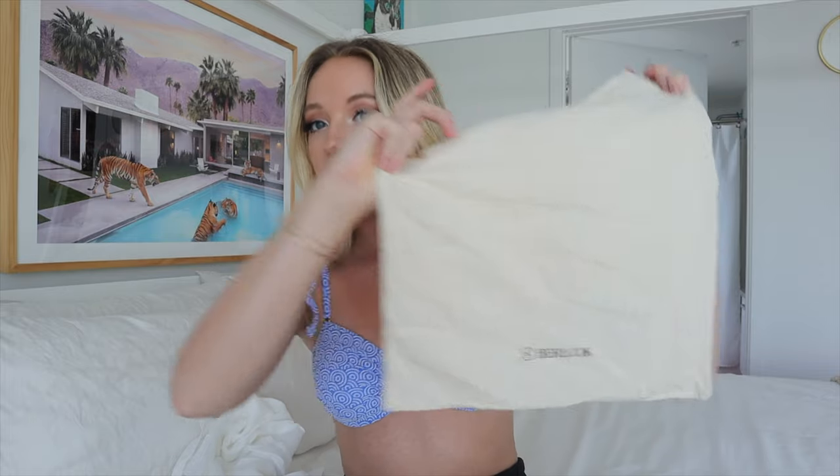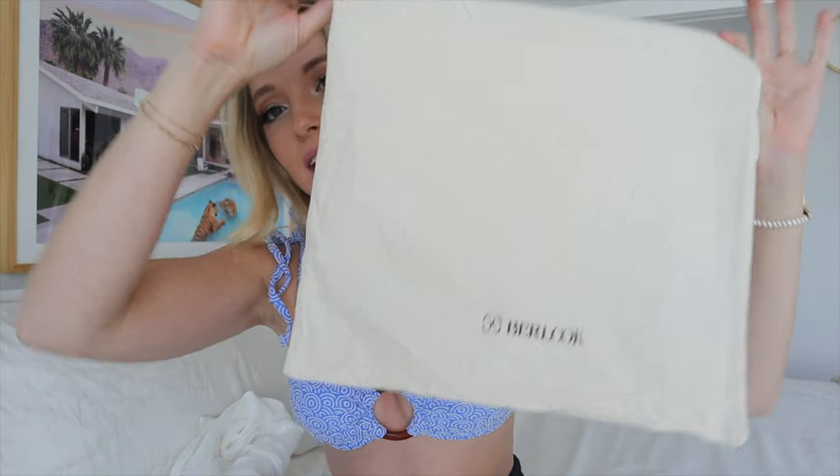All the swimsuits in today's video are from Burlook. This is the second haul video I've done with them and I love their pieces so much. They are made of recycled materials and sustainable fabrics. So I got four bikini sets.